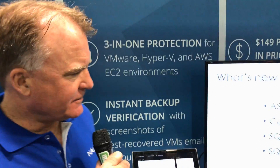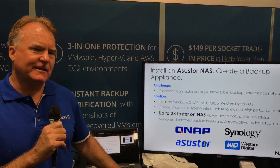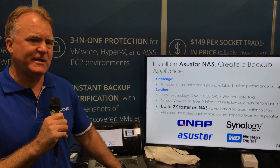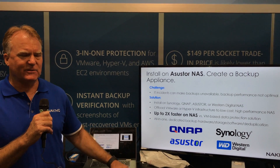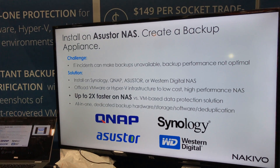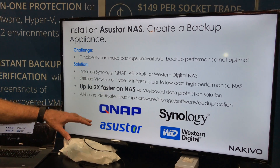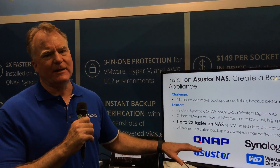Bruce, can you give us a quick overview of the news? The great story today is we're announcing Azure Store. It gives us the ability to deliver two times the performance for VM backup over any other software-based solution. It adds to our line of solutions including QNAP, Synology, and Western Digital. The reason it can be two times faster is because we eliminate the need for NFS and CIFS — it takes out all that overhead and just pulls data directly from the VMware environment and puts it into our deduplicated, compressed repository.